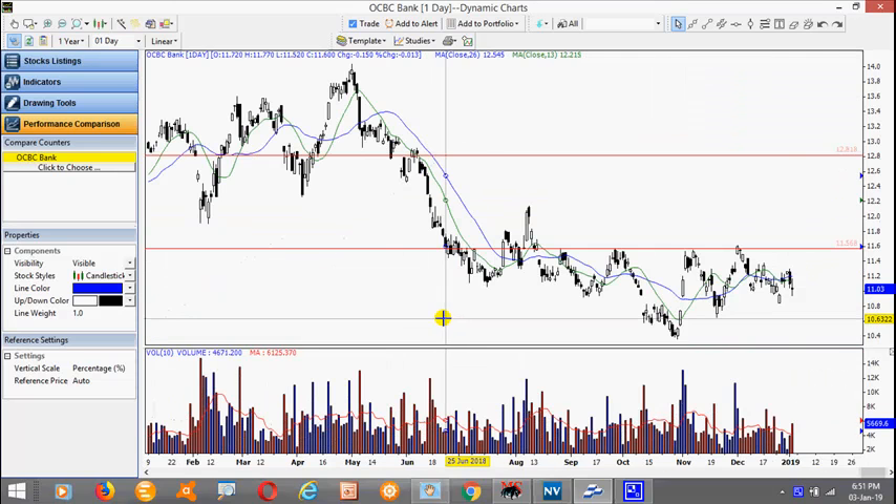It remains quite weak. So we just have to be again very guarded with our long or short positions. Focus on the very obvious setups that give us better odds.